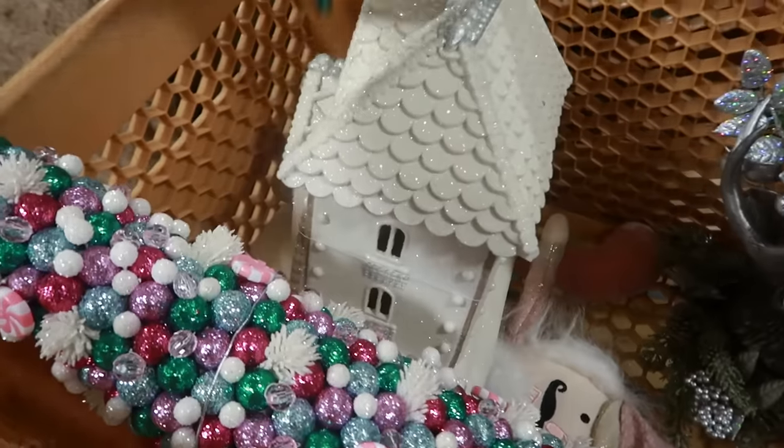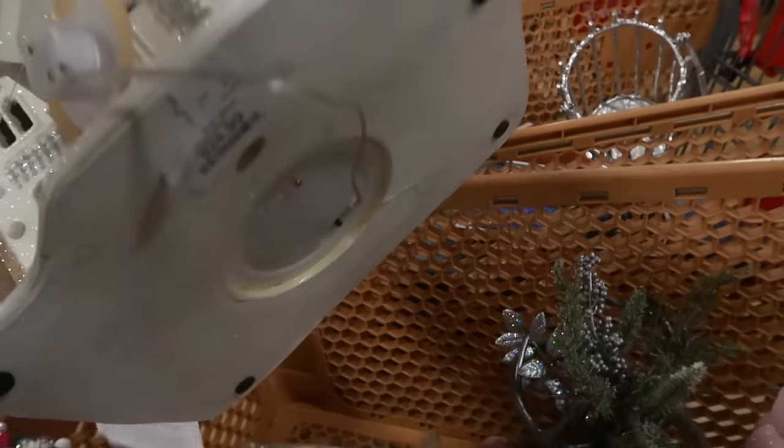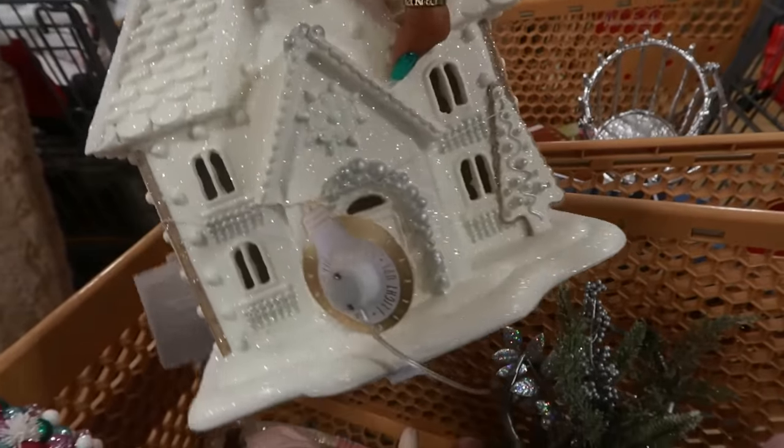I think these are go-backs. Look at the white gingerbread-like house — $25. That's beautiful.